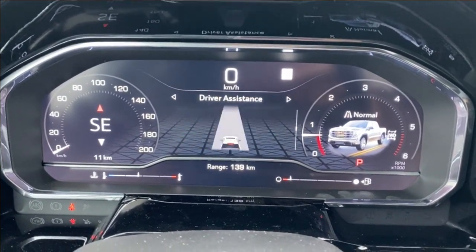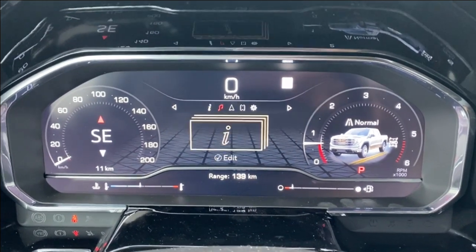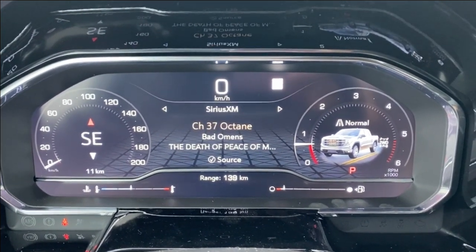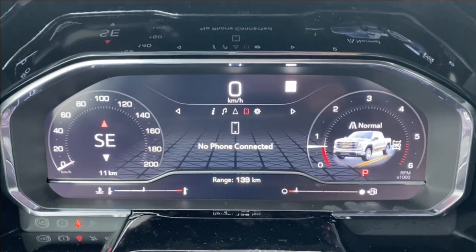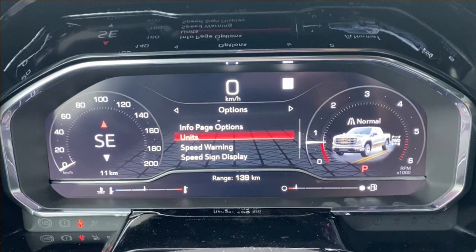There are several different driver information and vehicle maintenance screens that you can scroll through, as well as having the music that you're listening to, navigation, phone settings if you want to connect via Bluetooth, as well as several other customizable settings for the display itself.